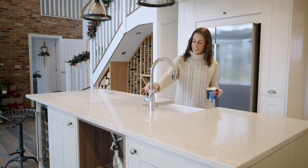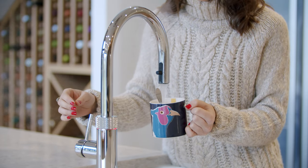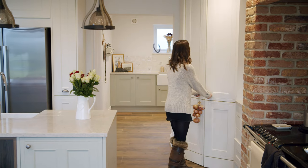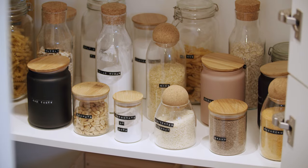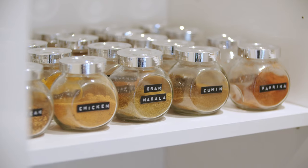We live really busy lifestyles so the hot tap has become a bit of a saviour. The pantry is also one of my favourite features of the kitchen — it's so nice opening it and actually being able to step in and see all the ingredients that you've got, as opposed to rooting through cupboards.